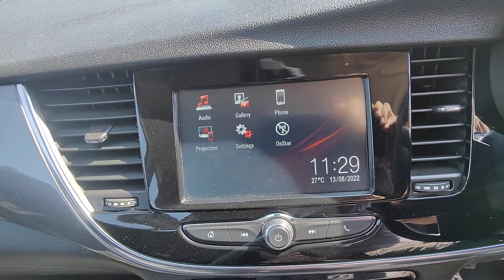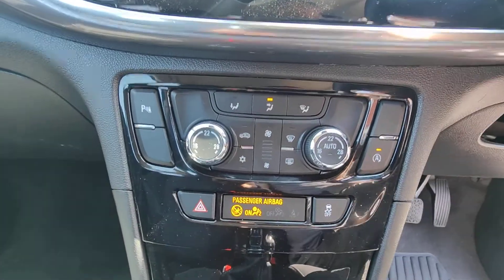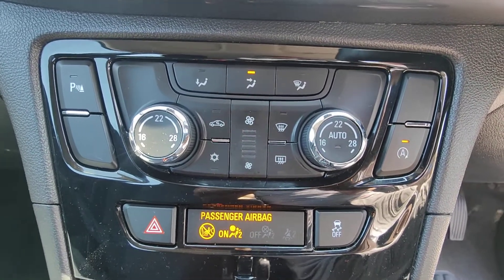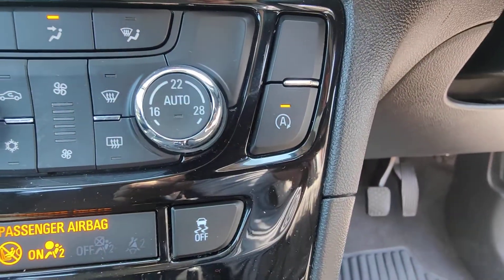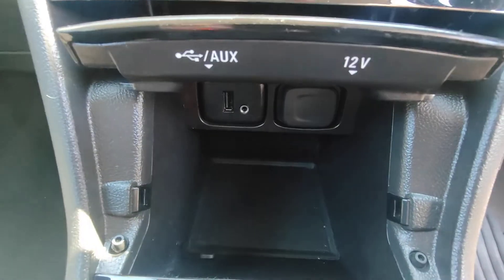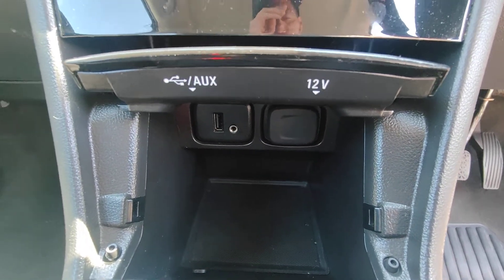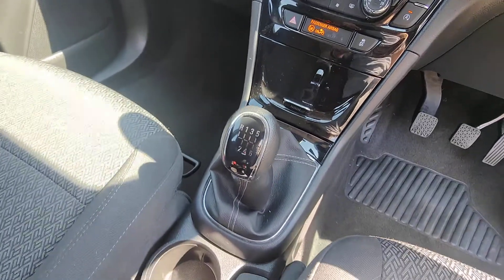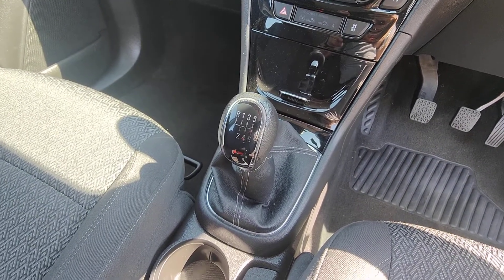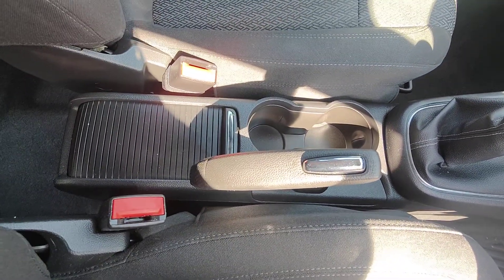Coming further down the dashboard, you have the controls for the heater, or more importantly at the moment, the air conditioning, as well as the option to turn off the start-stop system. Tucked neatly underneath a little cover you've got your auxiliary and USB inputs as well as a 12-volt socket. The Mokka has a six-speed manual gearbox which really does match the 1.4 turbo engine perfectly, and behind that you've got your manual handbrake and storage binnacles.